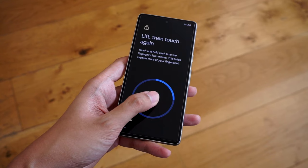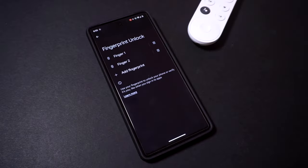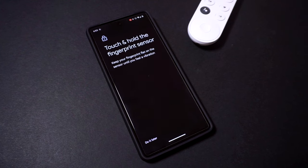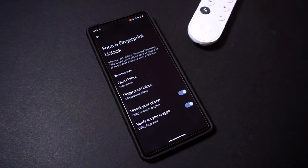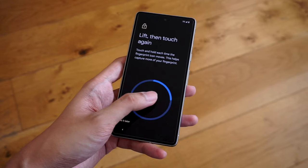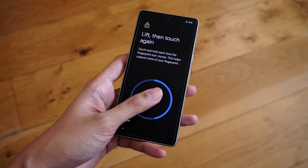In terms of security, you can keep your Pixel 7 safe by using your fingerprint, which can be easily registered in your phone's settings menu. Simply go to Settings, Security, Face and Fingerprint Unlock, and go to Fingerprint Unlock to activate the fingerprint registration process. You can save a total of 5 fingerprints, which makes things a bit more convenient when handling your phone.